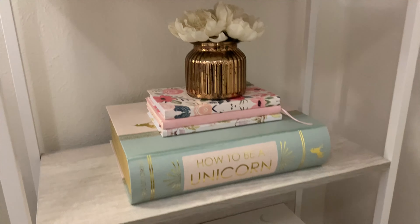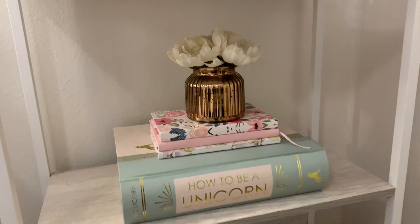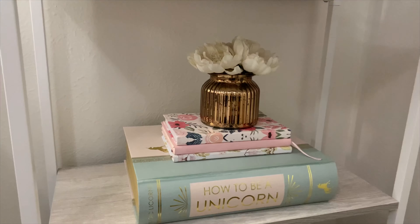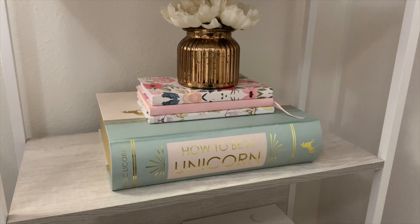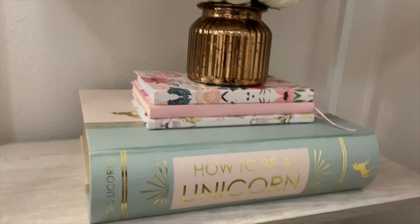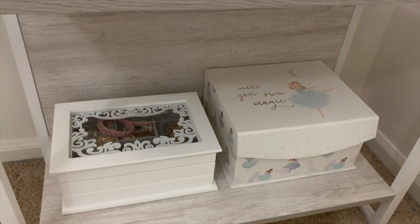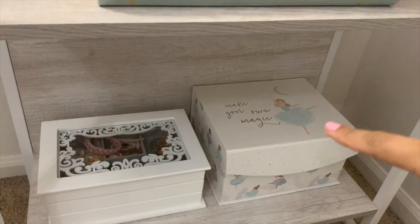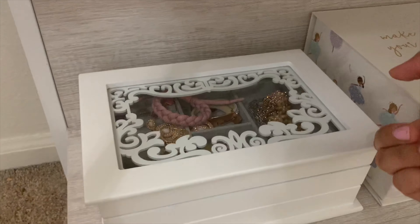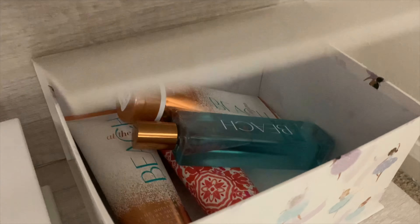Down here I have a flower bouquet from TJ Maxx and some books, also from TJ Maxx. There's a book-shaped storage box that opens up — I think it's really cute, though I don't have anything in it right now. Then I have more storage, a jewelry box from Marshalls and one from TJ Maxx, where I keep some jewelry I don't really use. And in here I have my Bath & Body Works lotions and sprays.